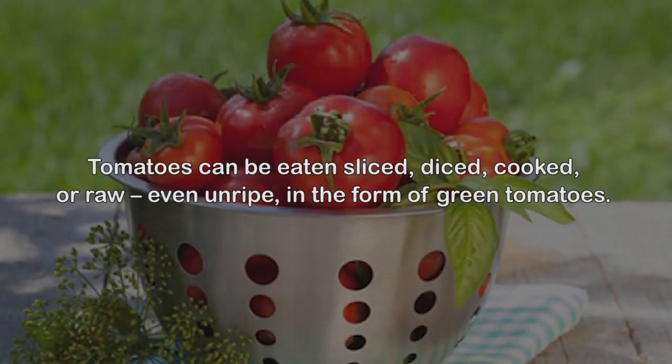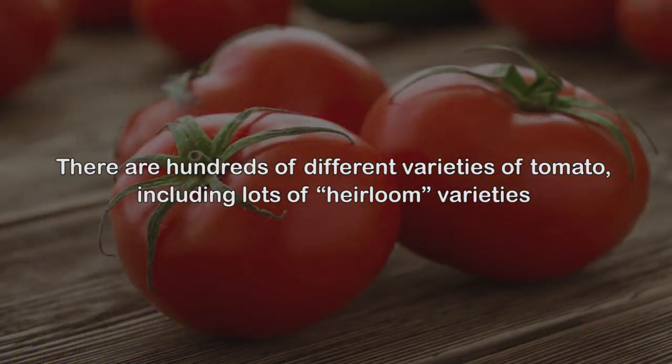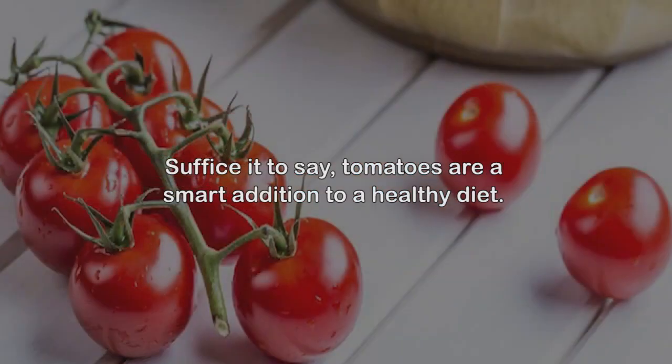Tomatoes can be eaten sliced, diced, cooked, or raw, even unripe in the form of green tomatoes. They come standard on burgers and sandwiches, are delicious atop salads, and form the base of many different sauces. There are hundreds of different varieties of tomato, including lots of heirloom varieties that have been open pollinated and passed down through many generations.